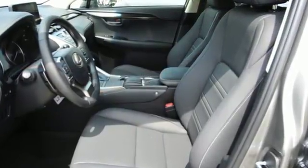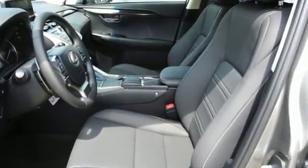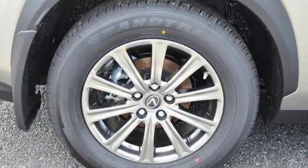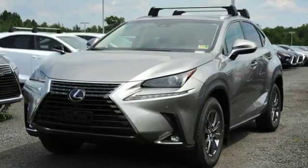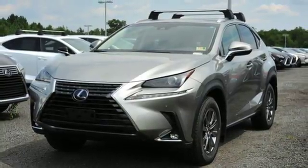It comes nicely equipped with features you'll love: continuously variable automatic transmission, electronic shift on the fly, Bluetooth streaming audio, power heated mirrors, and dual zone climate control.